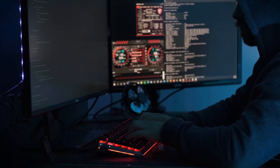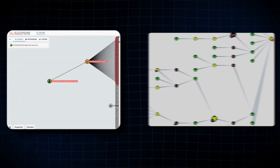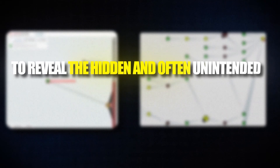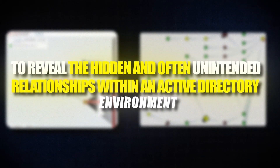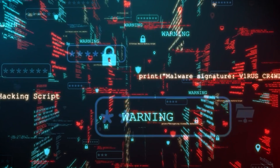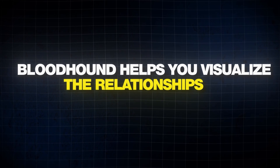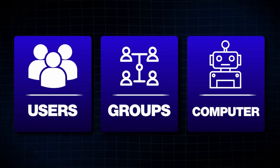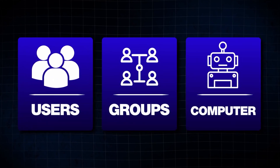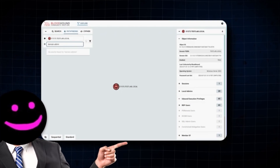The next hacking tool that helps you save time and actually simplifies your workflow is Bloodhound. Bloodhound is a graphical tool that uses graph theory to reveal the hidden and often unintended relationships within an Active Directory environment. It's a powerful tool for identifying potential attack paths and vulnerabilities in complex networks. Bloodhound helps you visualize the relationships between users, groups and computers, making it easier to identify weaknesses that can be exploited.